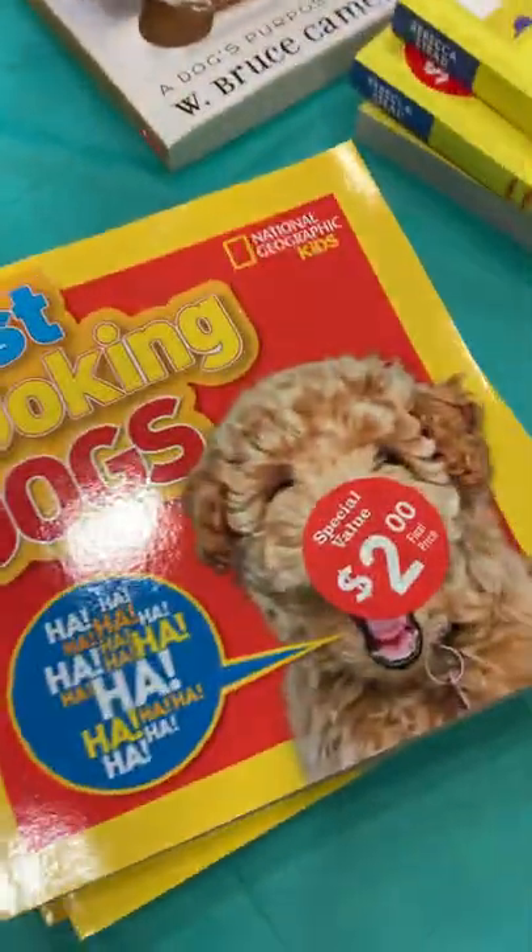But again, remember there is tax. So if it says $2, we've got to add a little bit more to that for tax, so it'll be $2.17.